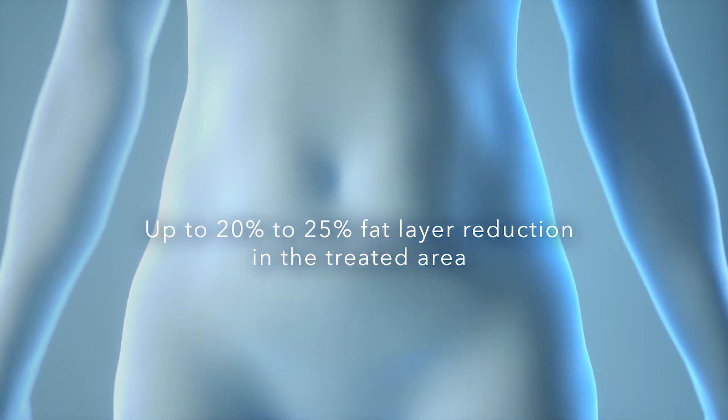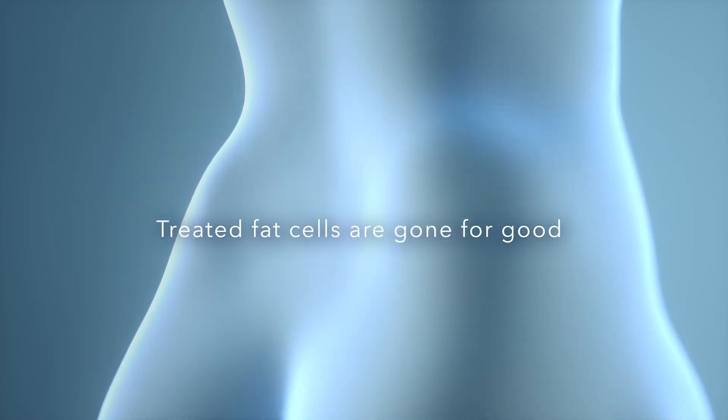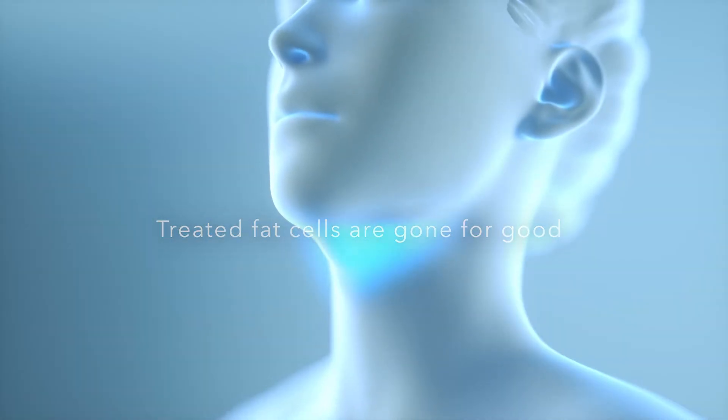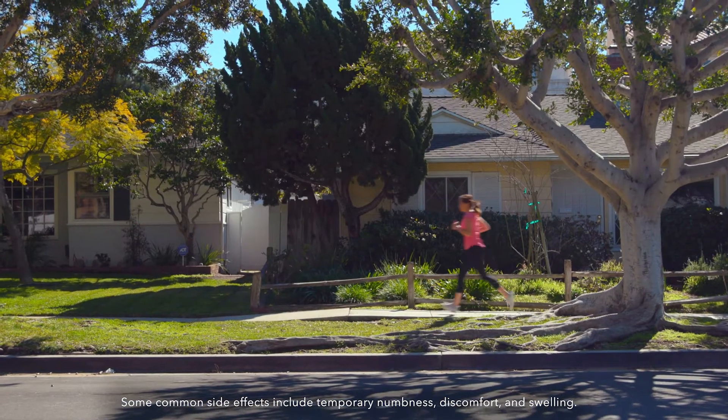Best of all, once the treated fat cells are eliminated by the body, they're gone for good. All with little to no downtime and no surgery. Some common side effects include temporary numbness, discomfort, and swelling.